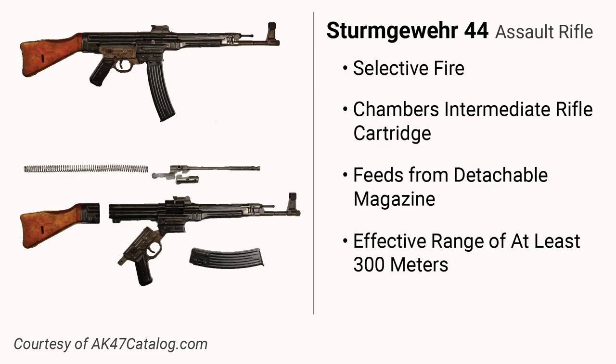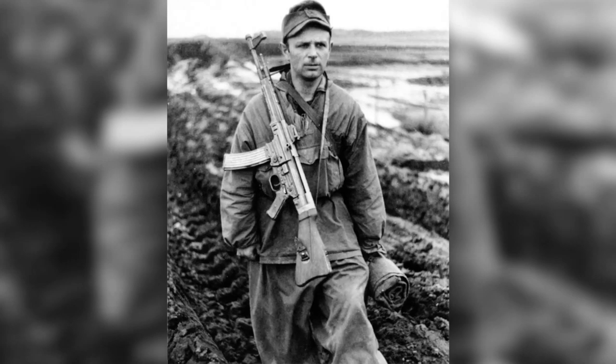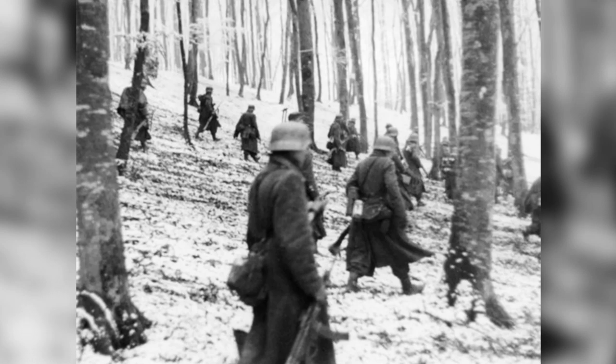These rifles were intended to be concentrated in specific types of units such as the Sturmzug in Volksgrenadier and Panzergrenadier units, rather than as submachine gun replacements for elite troops as is often depicted. It is known that a fair proportion of Volksgrenadier units did receive enough Sturmgewehrs to concentrate them.